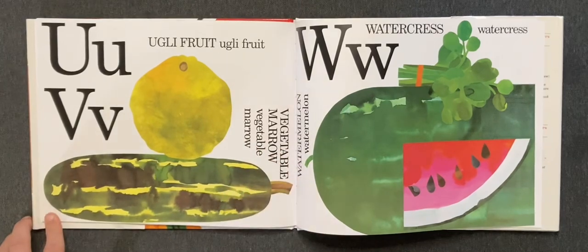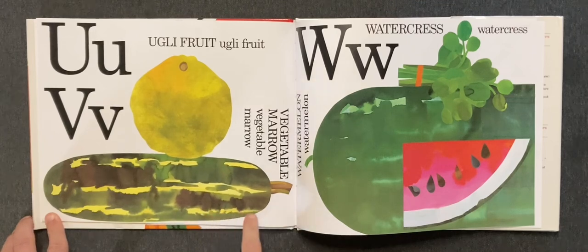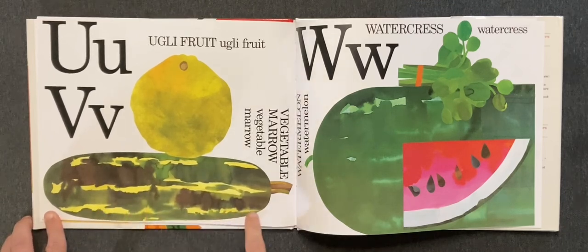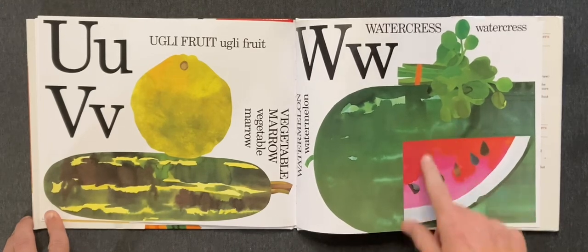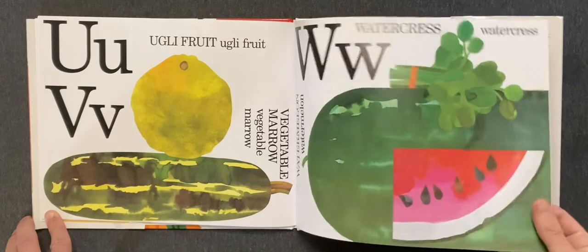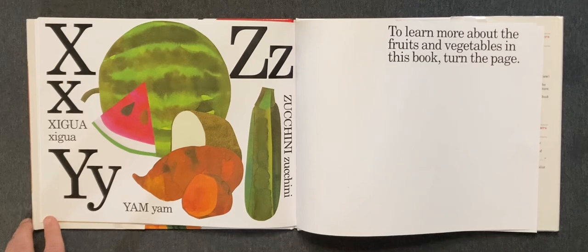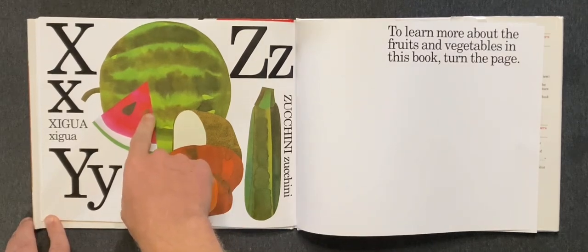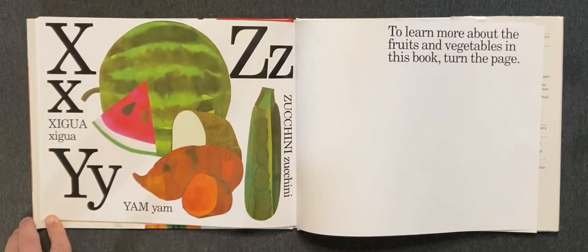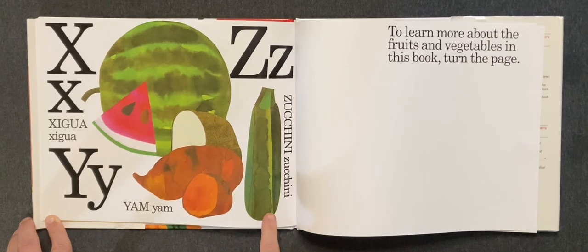U. Ugly fruit. V. Vegetable marrow. W. Watercress and watermelon. X. Ximenia. Y. Yam. Z. Zucchini.